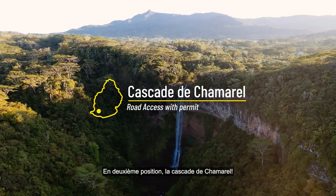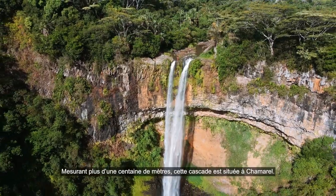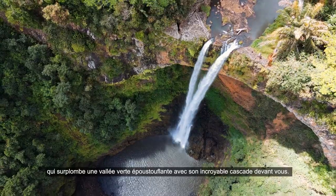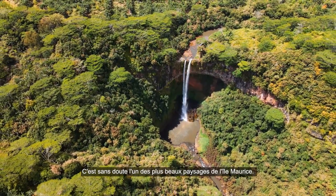Number 2. Measuring an impressive 100m, this waterfall is situated in Chamarel. You will need to get access and drive to the viewpoint overlooking a stunning green valley with its amazing waterfall in front of you. This has to be one of the most beautiful sceneries in Mauritius.